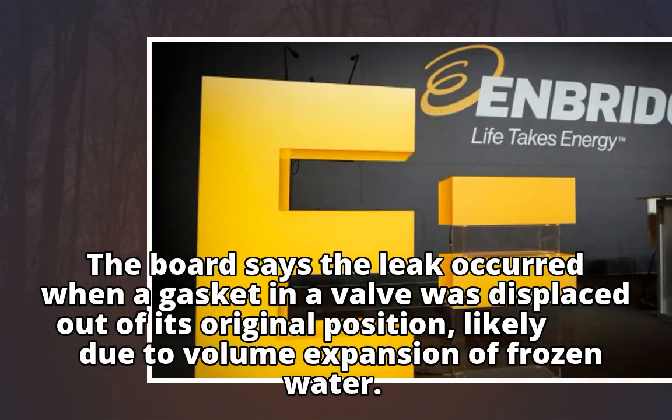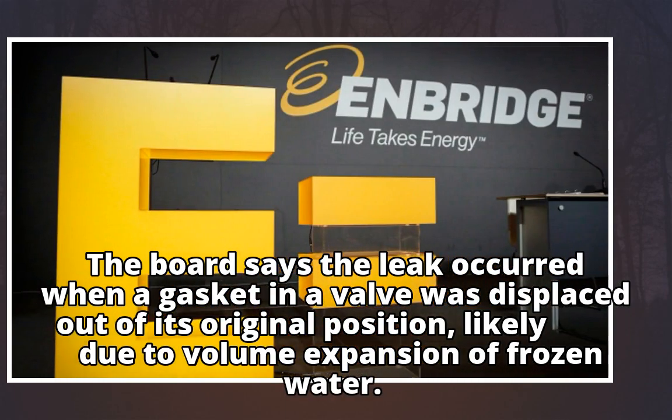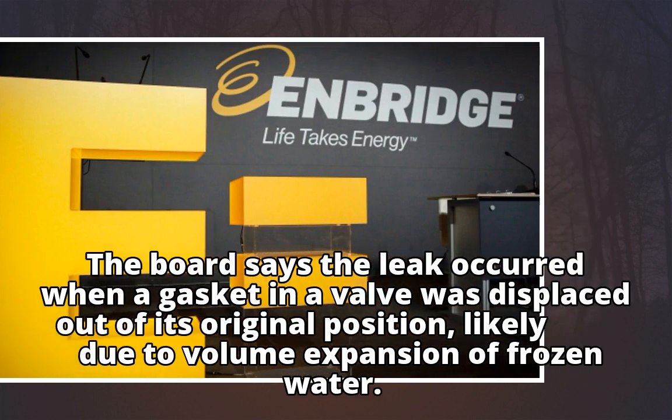The board says the leak occurred when a gasket in a valve was displaced out of its original position, likely due to volume expansion of frozen water.